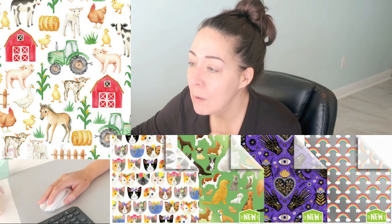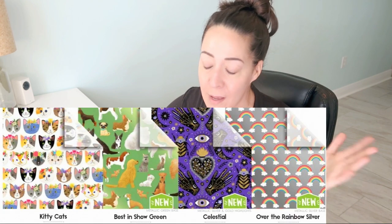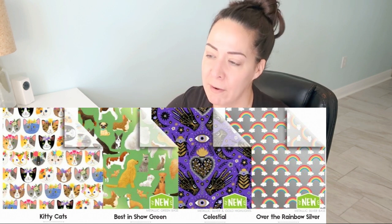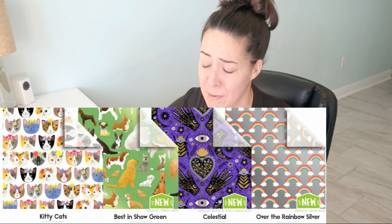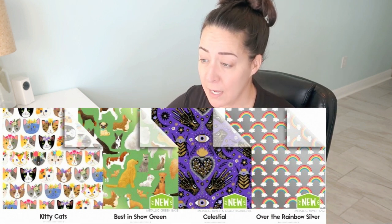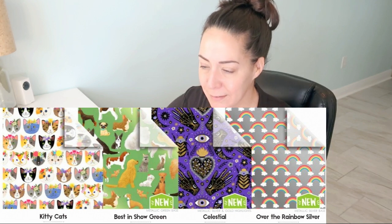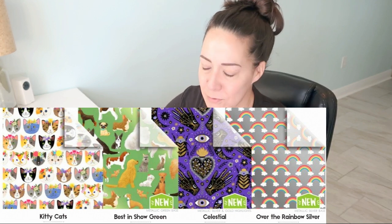Oh, I love this one — kitty cats! We have to get through kitty cats. Very cute, I've ordered it time and time again; they did a great job. Best in Show Dogs — this is a very similar dog print to their other dog prints; in fact it might be the same print, just on a metallic green base. Really pretty, I like the green base. It could go unisex easily — anybody who likes dogs, even if you don't love dogs, it's such a cute print.